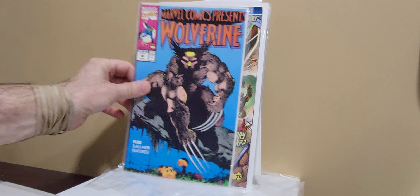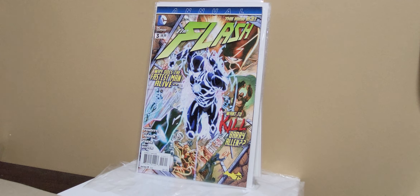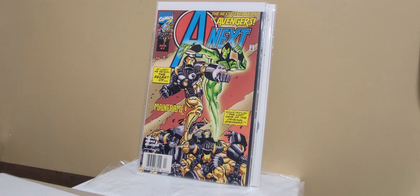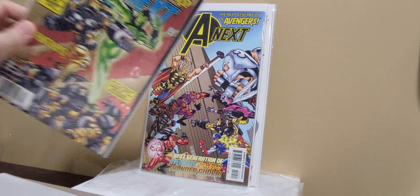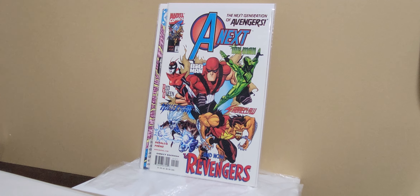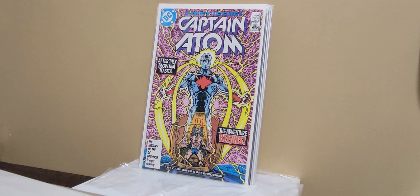Marvel Comics Presents 85 — I believe this is the cameo of Cypher. Flash number 3, first appearance of the Wally West that was in the TV show, the African-American version. Some A-Next — this is Hope Pym cameo, I believe. First full Hope Pym, I believe. And then this is a whole bunch of people — this is Red Queen, Big Man, the Revengers — all of those, all first appearances.